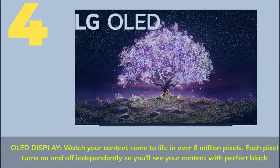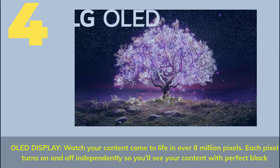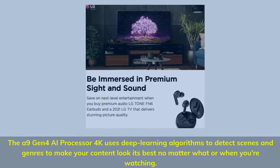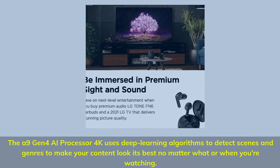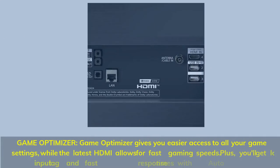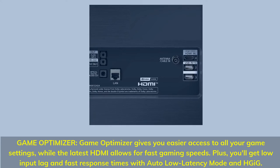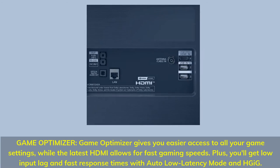Number 4. OLED Display — watch your content come to life in over 8 million pixels. Each pixel turns on and off independently so you'll see your content with perfect black. The A9 Gen 4 AI Processor 4K uses deep learning algorithms to detect scenes and genres to make your content look its best no matter what or when you're watching. Game Optimizer gives you easier access to all your game settings, while the latest HDMI allows for fast gaming speeds. Plus, you'll get low input lag and fast response times with auto low latency mode.